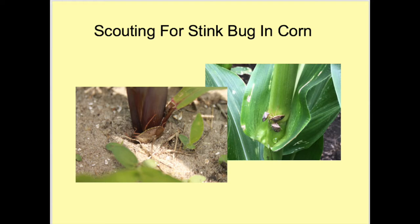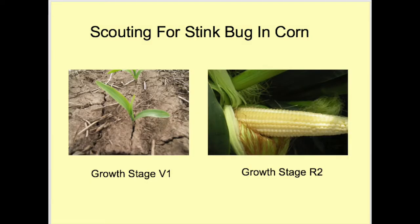The only tool you use in scouting for stink bugs in corn is your eyes and a clear mind to keep count of the number of stink bugs observed. There is no indication that differences in time of day or cloudy versus clear skies improve your chances of observing stink bugs. Just remember to look closely at each plant.